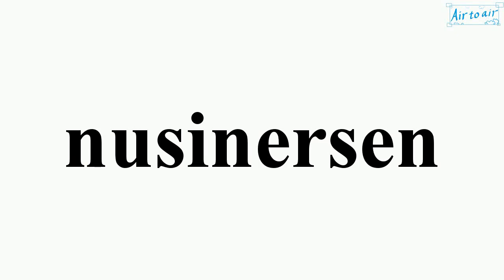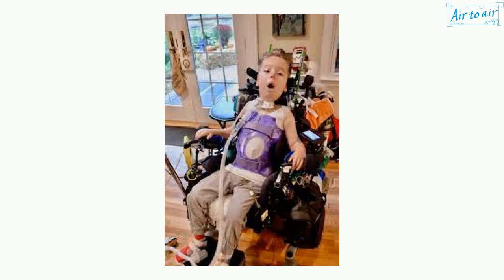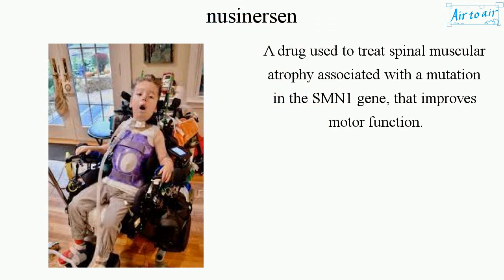Nusinersin. A drug used to treat spinal muscular atrophy associated with a mutation in the SMN1 gene, that improves motor function.